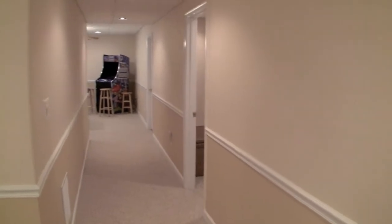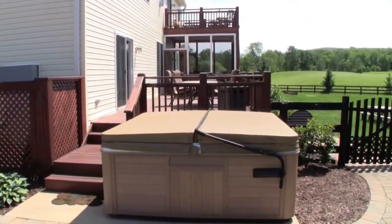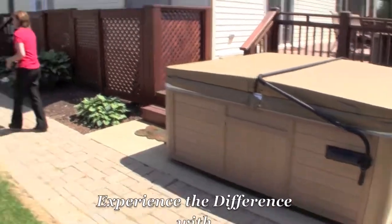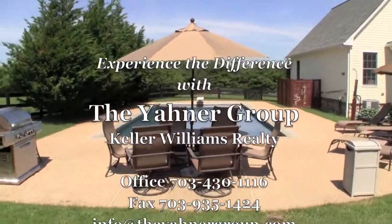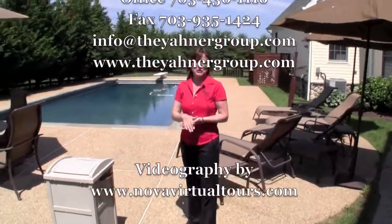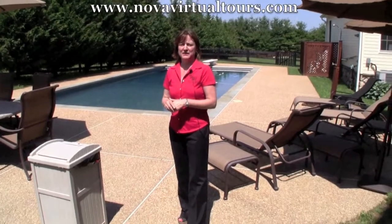So here we are outside. After you're finished enjoying the inside and all that the home has to offer, you can come out here and relax on your big deck, or sit in the hot tub, or have a nice swim in the in-ground pool — it's such a beautiful space. I hope you've enjoyed this tour, and if you'd like to see it for yourself, please call me, Nancy Yawner, at 703-932-1267. Thank you.